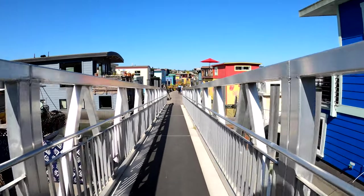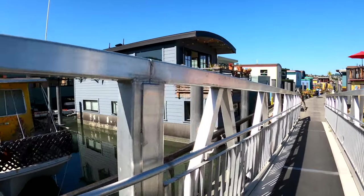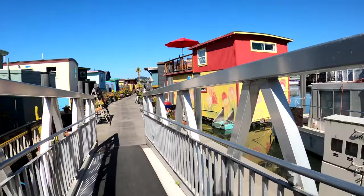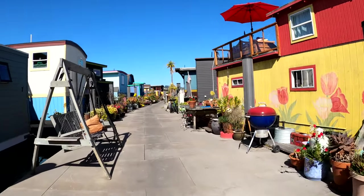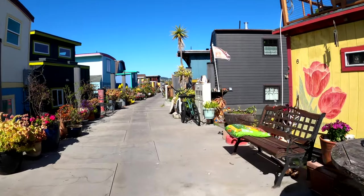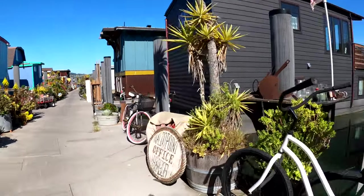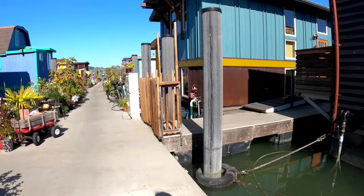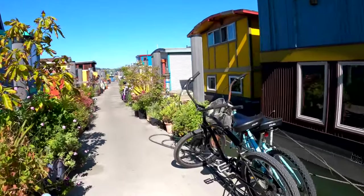They must like the moist air and the sunshine. I like the one with the tulips painted on it. Everybody's got these ice plants that grow out here.